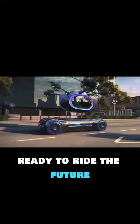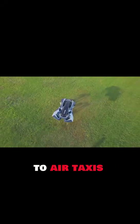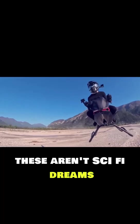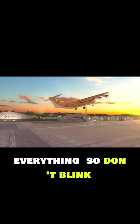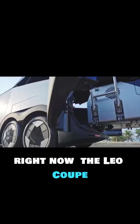Yo tech lovers, ready to ride the future? From flying cars to air taxis, the sky is about to become your highway. These aren't sci-fi dreams anymore — they're real and they're about to change everything. So don't blink, don't scroll, don't miss it. The future's in your hands right now.